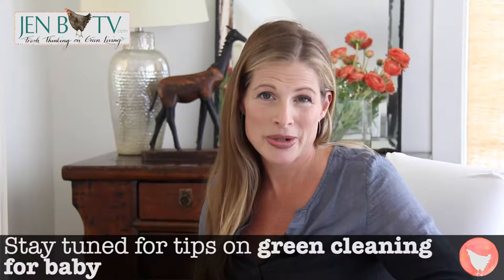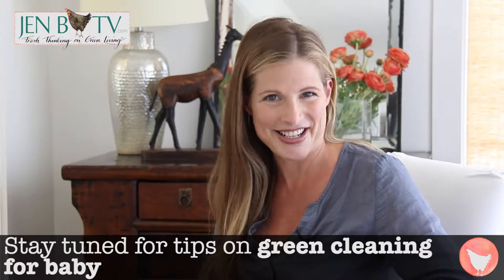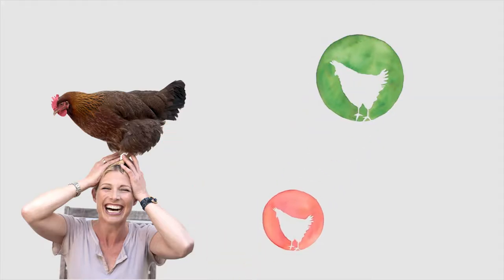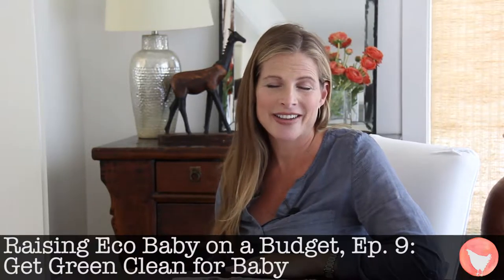Want to know one of the best things that you can do to keep your baby safe and to save a bunch of moolah in the process? Welcome to Gen B TV. Today is all about how to get green clean for your baby.